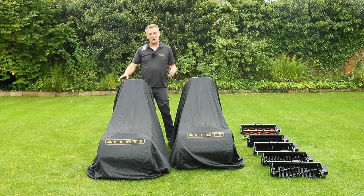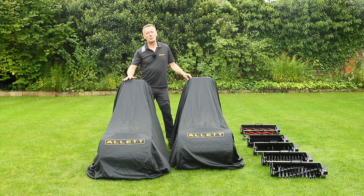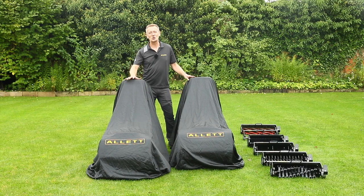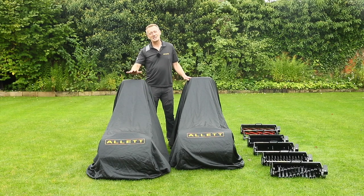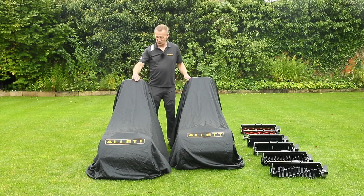I'm going to unveil these products now for the first time. Tomorrow they'll be shown in the flesh at the Saltex exhibition and we're going to be really proud to show everybody in the flesh so they can touch and feel these products and see why we are so excited about this new product range.